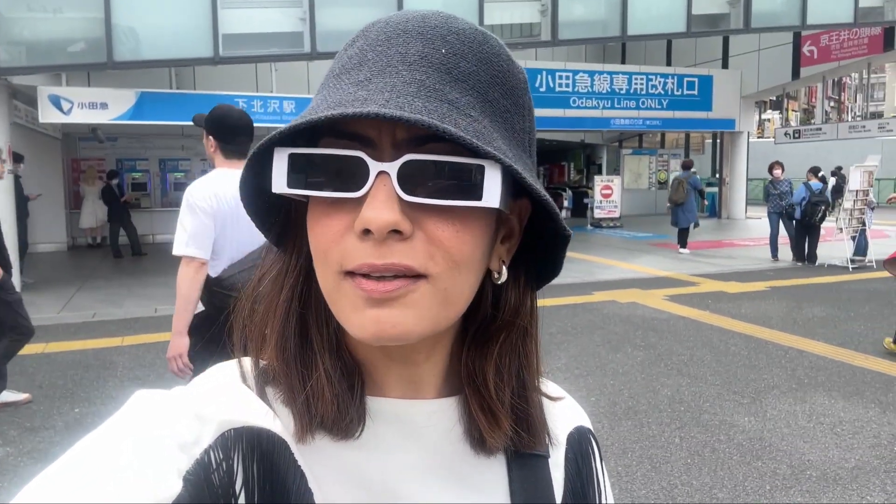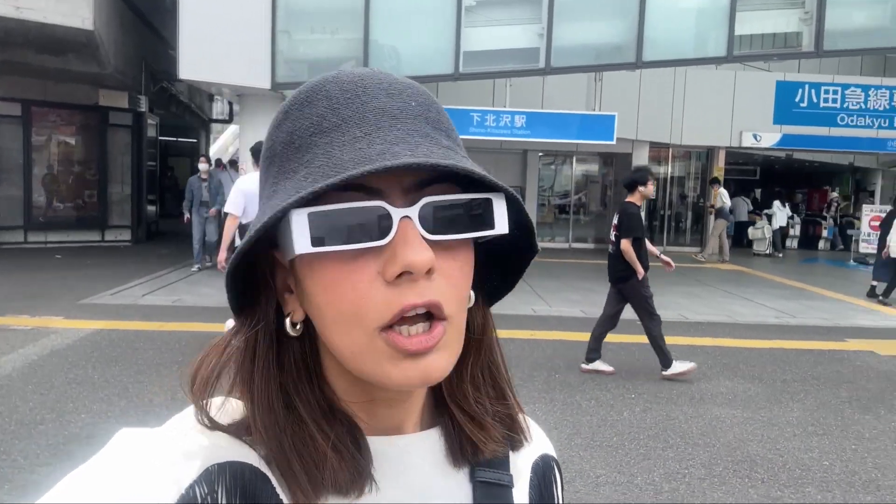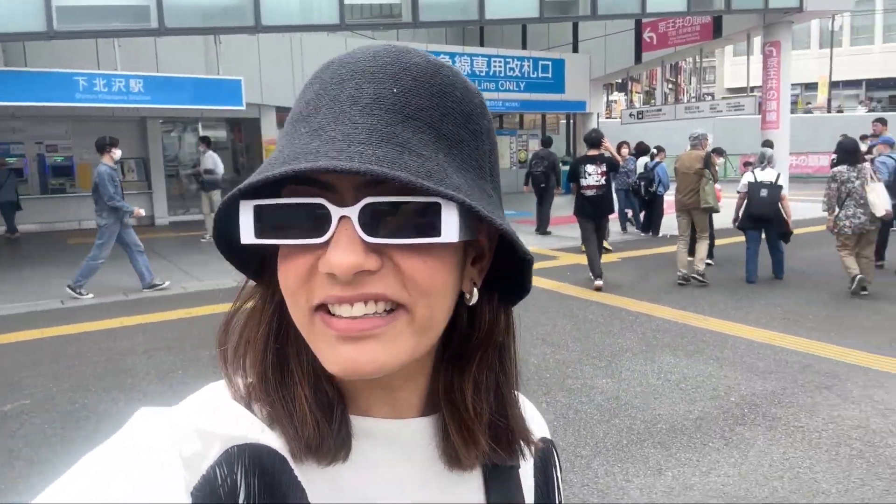So what is Shimokitazawa? It is a place full of vintage clothing, secondhand wear, used clothing and so on. I'm pretty excited to explore this. I'm here for another two hours. So yeah, let's get going.